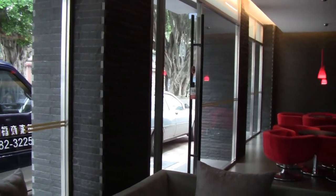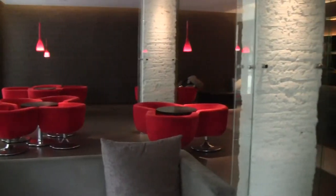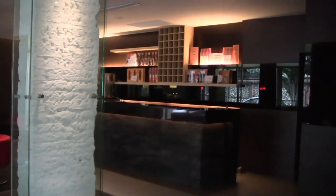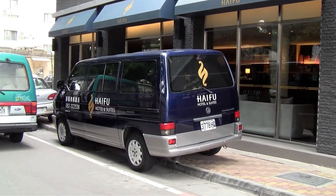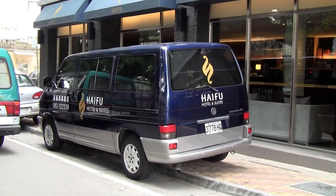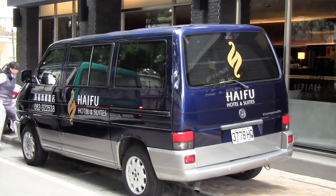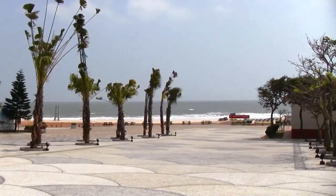The Haifu Hotel also has a very nice little coffee shop area with complimentary coffee and tea for hotel guests. In addition, all of their rooms are inclusive of a morning breakfast as well as wifi in every room. If you need an airport pickup, they have a van that will pick you up from the airport at only 100 NT dollars for the car, which seats six people.